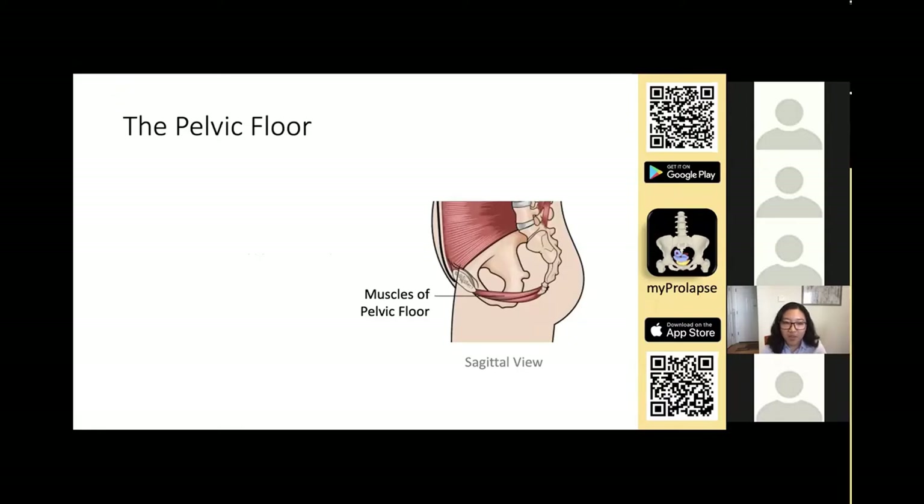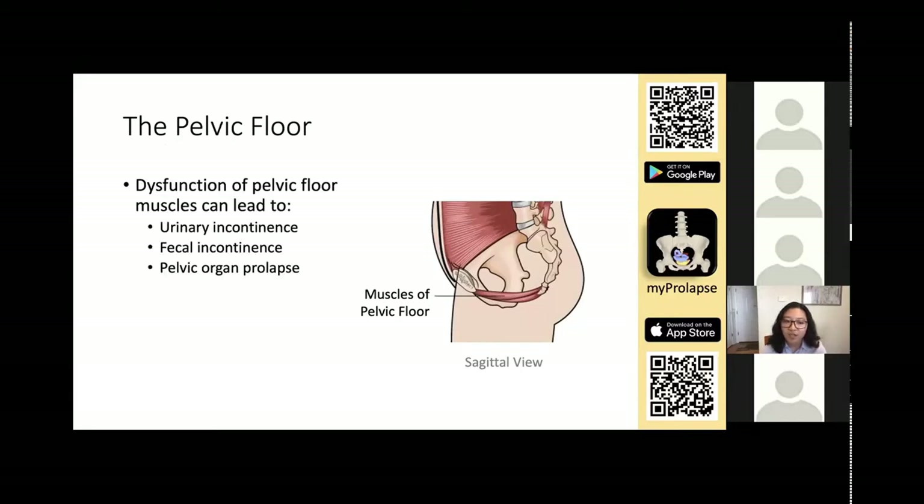The pelvic floor muscles line the bottom of the pelvic cavity, forming a hammock that supports the pelvic viscera. If the pelvic floor dysfunctions or becomes weak, you can get pelvic floor disorders, which include urinary incontinence, fecal incontinence, and pelvic organ prolapse.